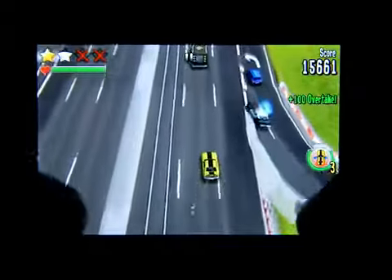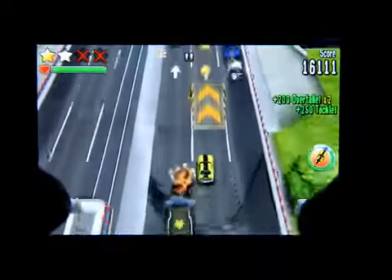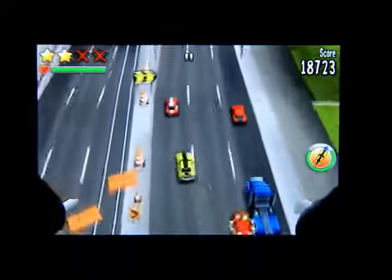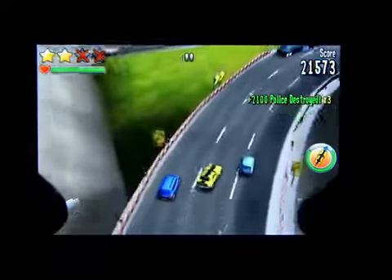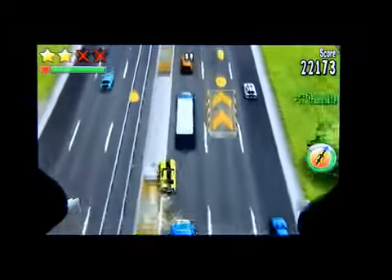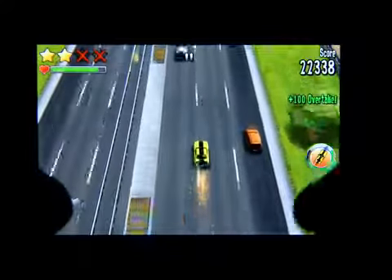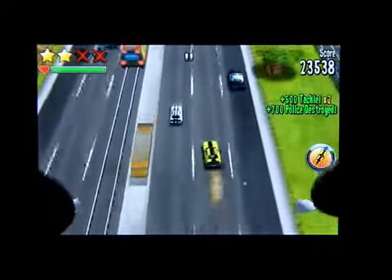As you can see, I already wrecked twice, so that means I can only possibly get two stars. For every wreck, they take away one star that you're able to achieve. With the power-ups, there are a few different ones available.